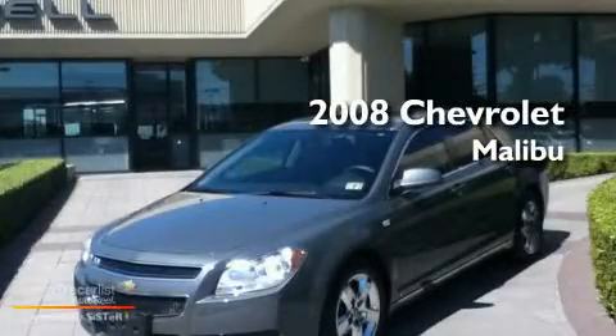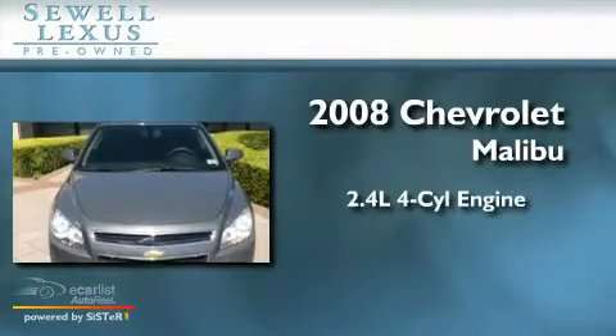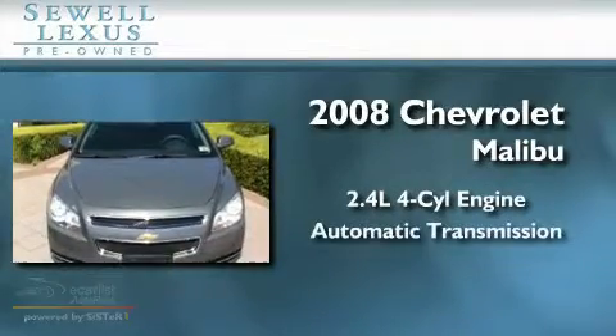Sewell, obsessed with service since 1911. This is a 2008 Chevrolet Malibu. It features a 2.4 liter 4-cylinder engine and an automatic transmission.